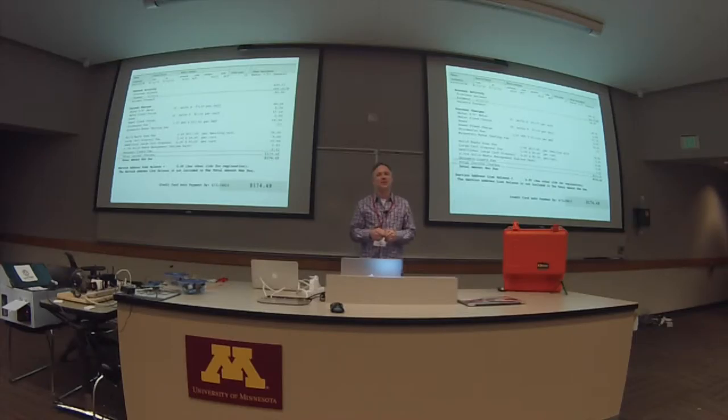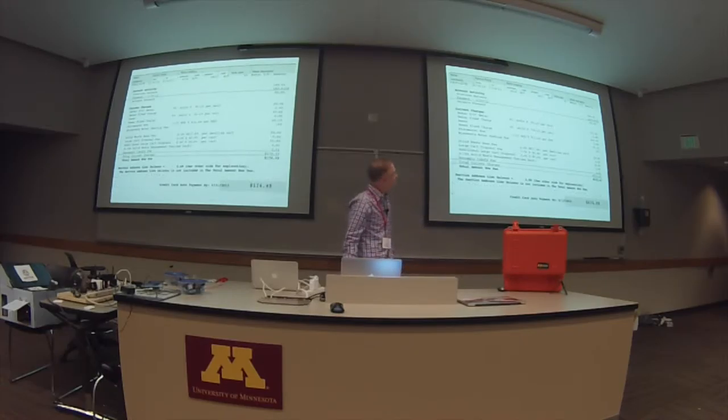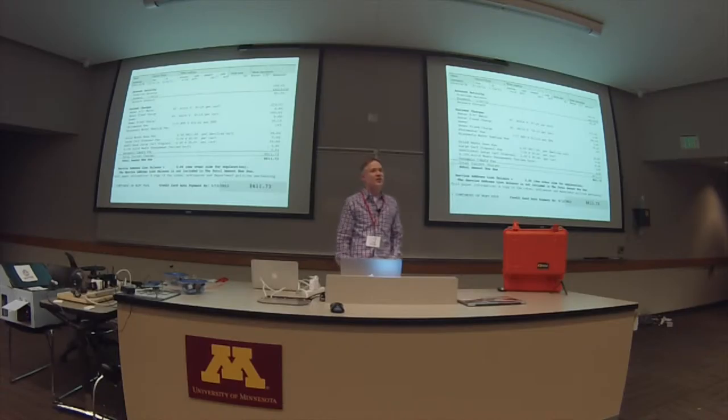It's a CCF — 748 gallons in a unit. So this is a typical water bill, and every now and then I will get a water bill like this for the same property: 83 units. My water bill just went from $174 to $611.